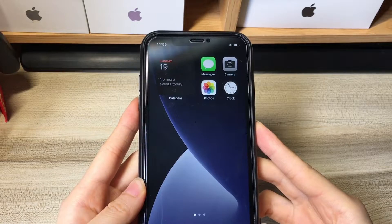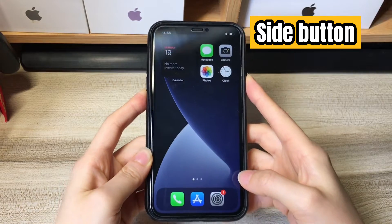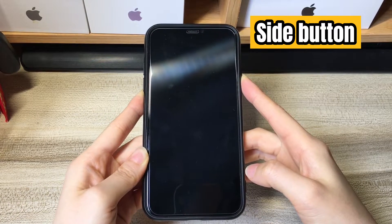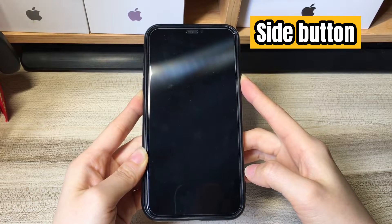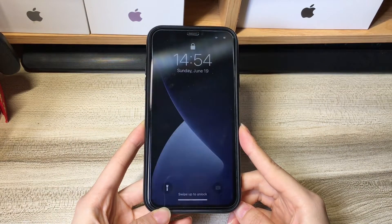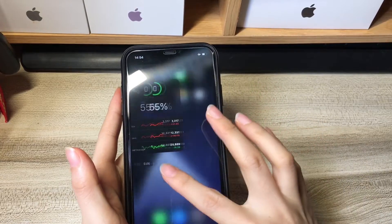Now let's start. Quickly press the volume up button, then the volume down button, and press and keep holding the side button for a while. You'll see the unresponsive screen turning black and the phone turning off. Still hold the side button. When you see the Apple logo, release the button and let your phone boot up. Now enter the passcode to unlock and your iPhone XR touchscreen will respond normally again.